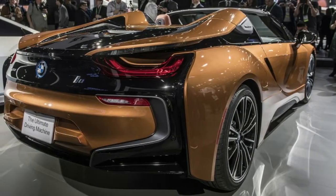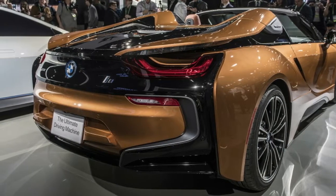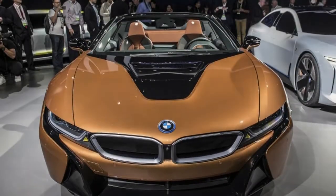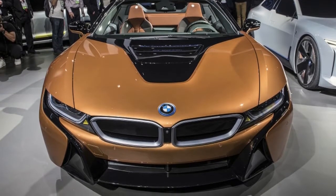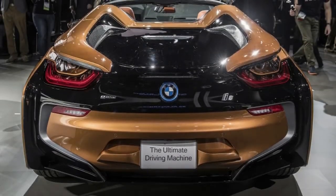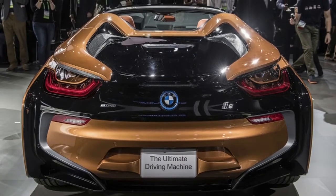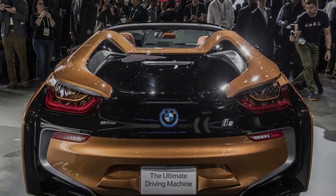The i8 Roadster debuted together with the updated coupe in late November. The original i8 was unveiled all the way back in 2014, but it took this long for the Roadster to join the ranks. It has an electric folding top that takes less than 16 seconds to stow itself, where the two-plus-two rear seats of the coupe were. You can operate the top on the go at speeds up to 31 miles per hour.